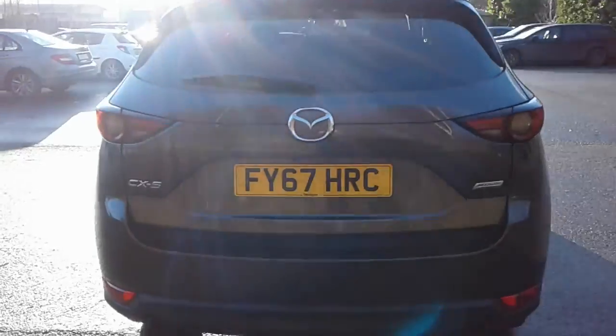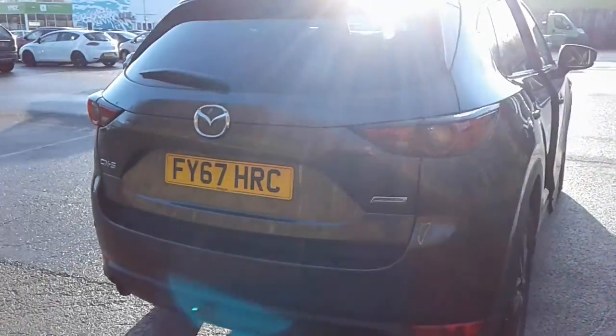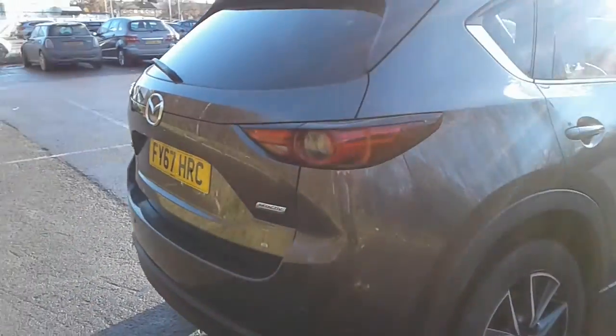There's a large boot in the CX-5, plenty of room for the weekly shopping. If you do need more space, the rear seats do split and fold.